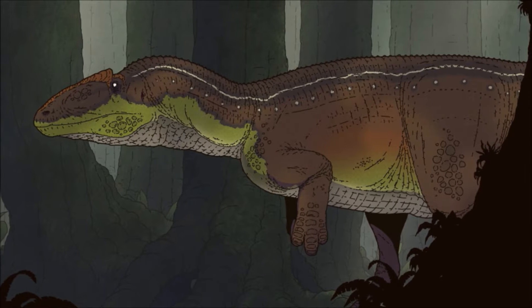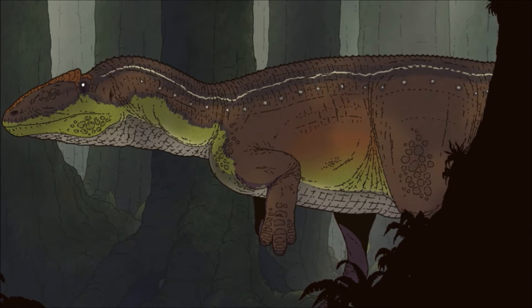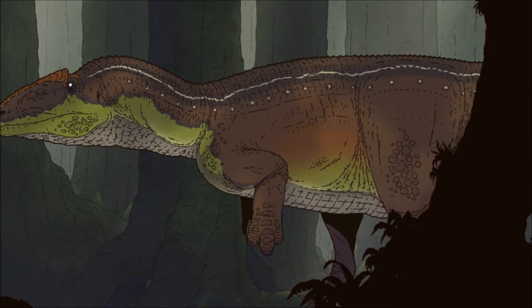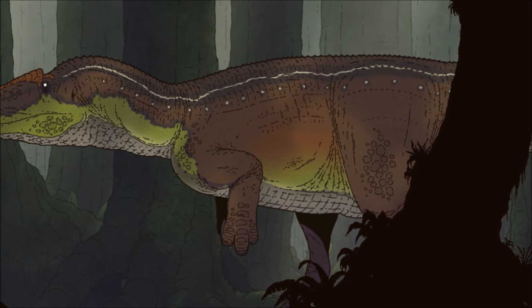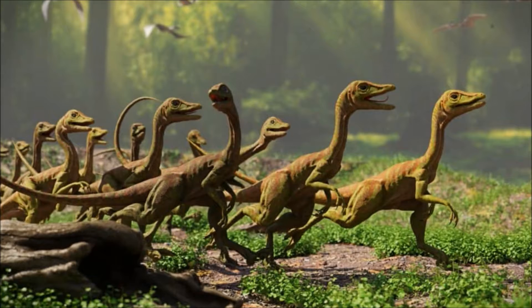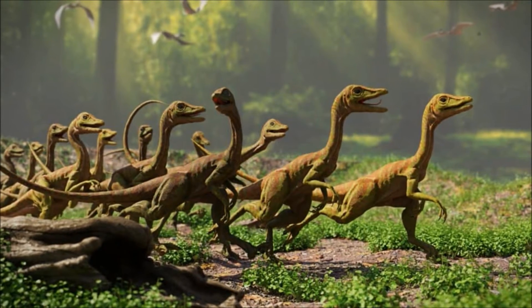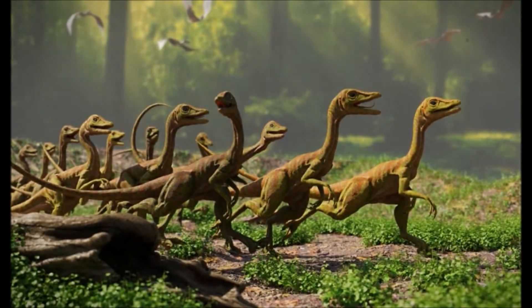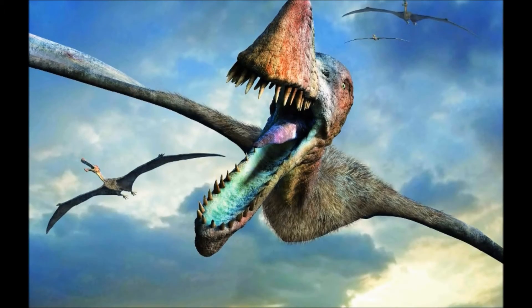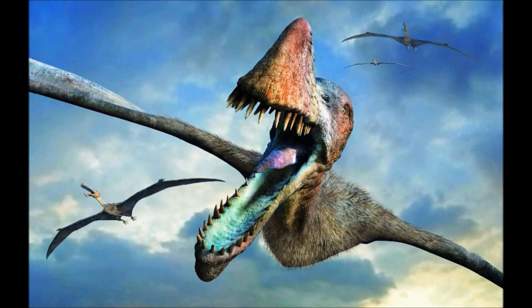Eventually, the large carnivore below them has had his fill and walks away to find some shade to rest under. No sooner has the predator walked away from the iguanodon's corpse than scavengers are already scurrying for the carcass. A swarm of compsognathids move to the body as fast as they can, eager to get at the exposed flesh.